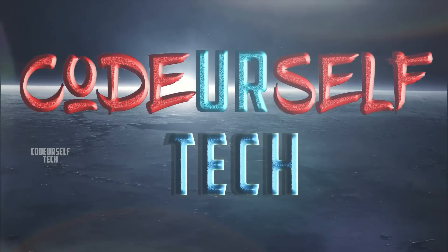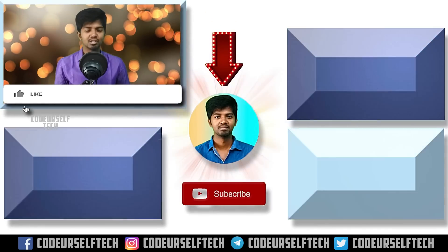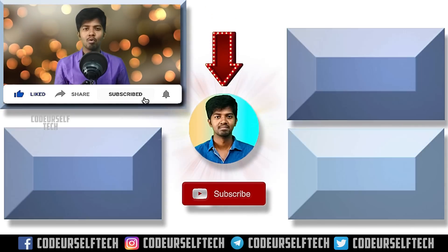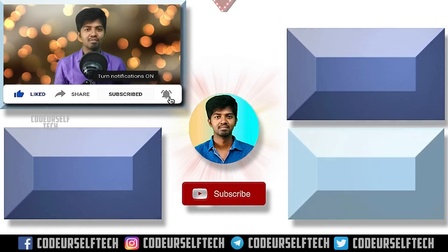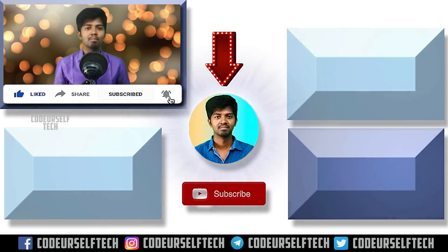Thank you for watching. If you liked the video, please like, share, and subscribe. Click the bell icon to get more tech updates every day. Stay motivated and go ahead, my friends.